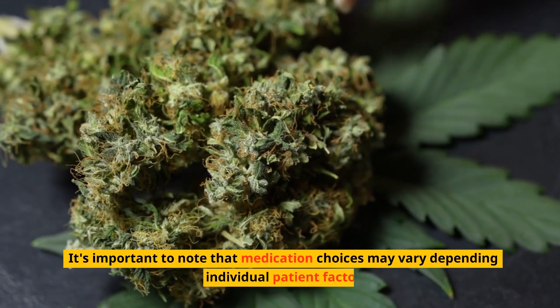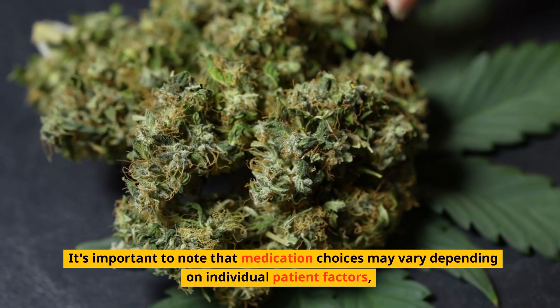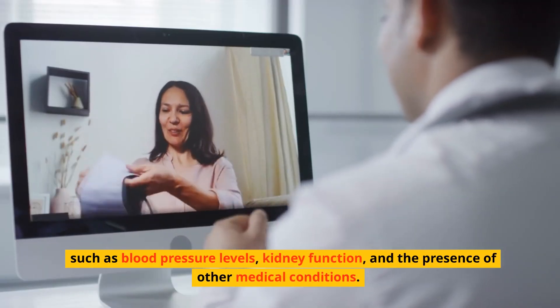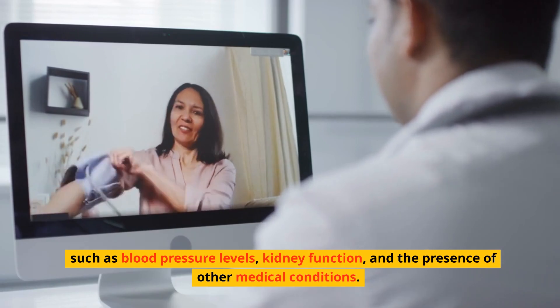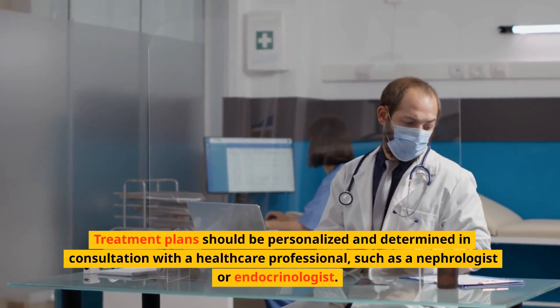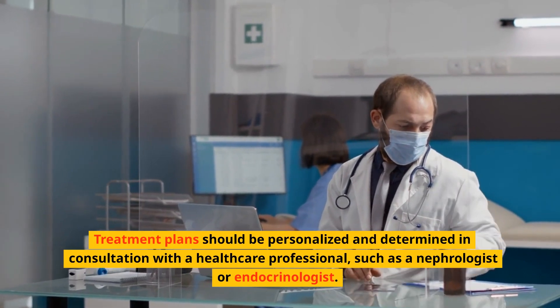It's important to note that medication choices may vary depending on individual patient factors, such as blood pressure levels, kidney function, and the presence of other medical conditions. Treatment plans should be personalized and determined in consultation with a healthcare professional, such as a nephrologist or endocrinologist.